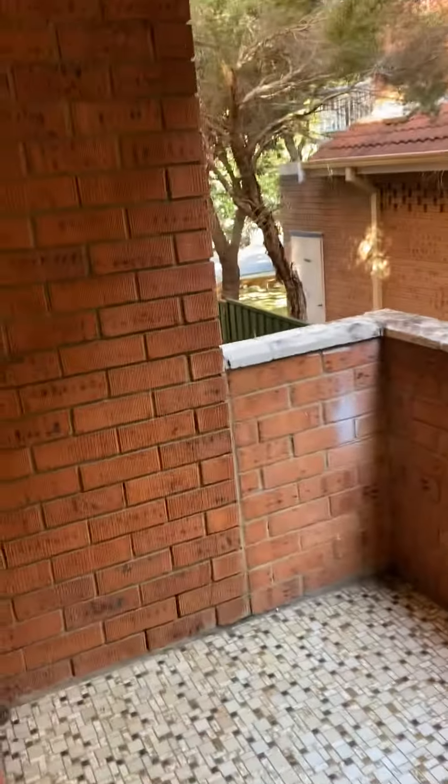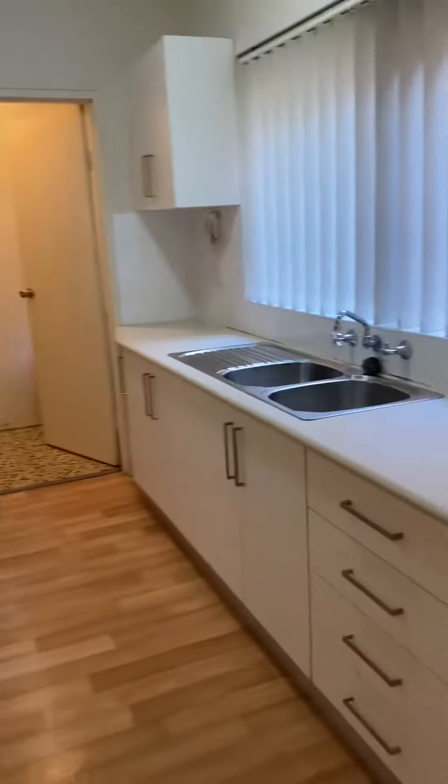To my right we have the balcony. Now back inside, and to my right we have the kitchen.